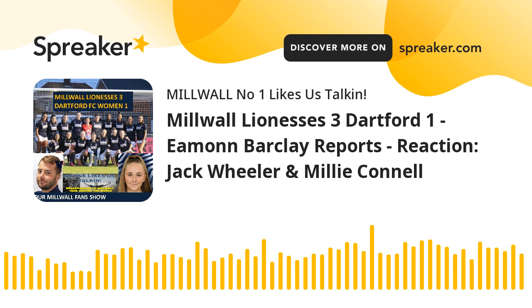It looked like the Lionesses were cruising, even though Dartford had caused a lot of problems in the Lionesses' defence. But a good back four and a very capable goalkeeper kept them at bay. So at half-time, it was Millwall Lionesses 2, Dartford 0.